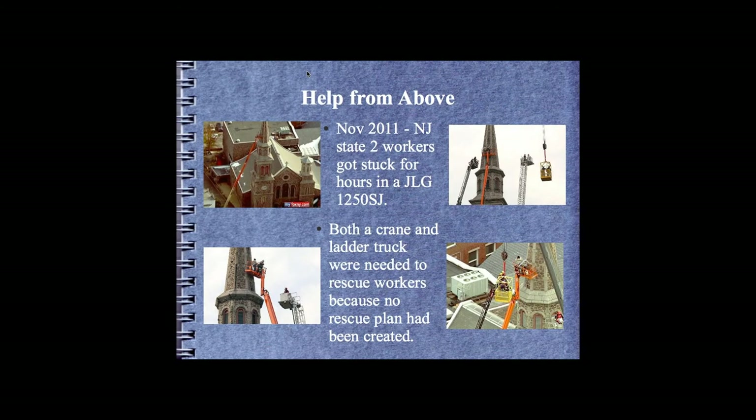In New Jersey, two workers were stuck in a JLG 1250SJ, and the tallest fire truck in the city was 120 feet. The fire truck couldn't reach the man basket, so they had to bring in a secondary crane to rescue the individuals. Not common in the sense that it happens every day, but the exposure to this issue is incredibly common. When we're getting up in the ultra booms, you're often the tallest piece of equipment in town, let alone on site.